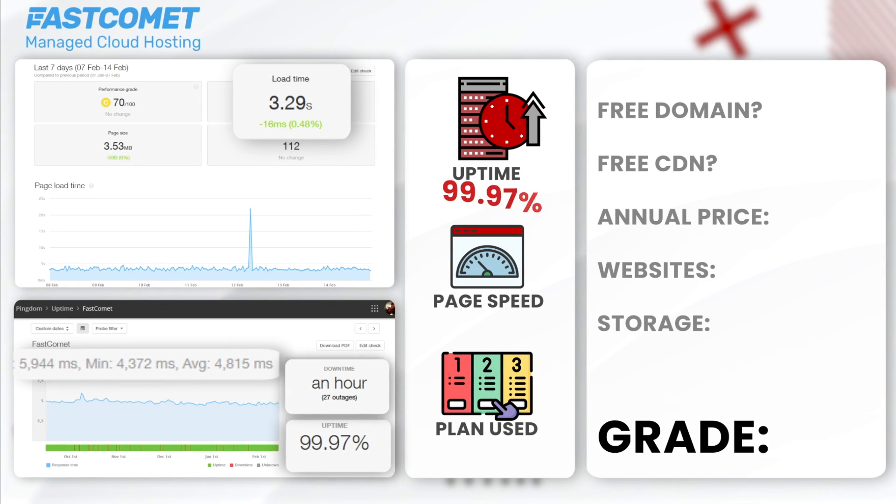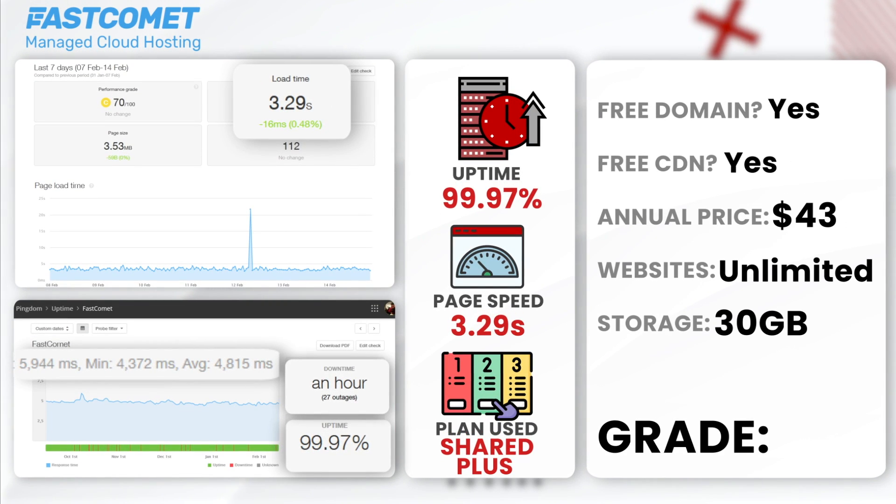Next, FastComet. FastComet achieved a 6-month uptime of 99.97% with only 1 hour of downtime, which is actually not bad. Their average load time clocked in at 3.29 seconds. Although not the fastest, its performance is reliable, and the added benefits make it a good choice for small businesses. We used their shared hosting plan. FastComet receives a B rating — it is reliable, but its loading time exceeds 2 seconds.